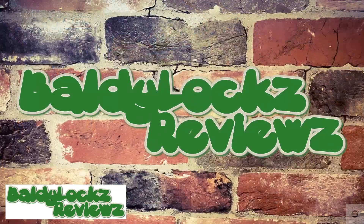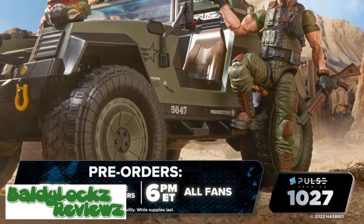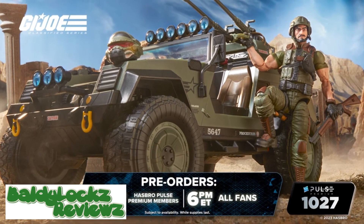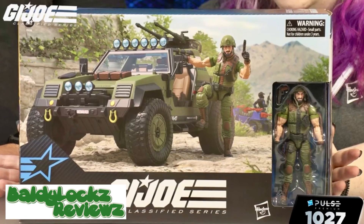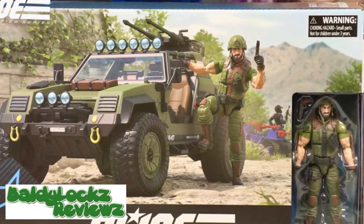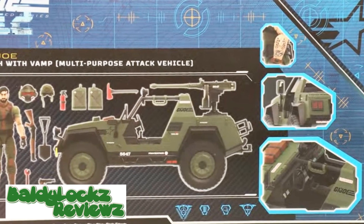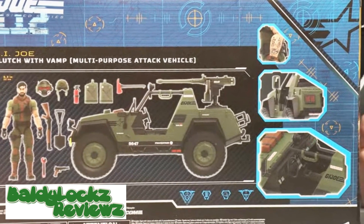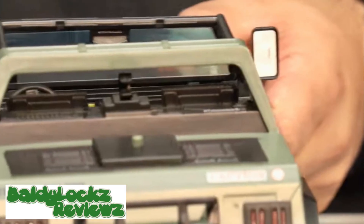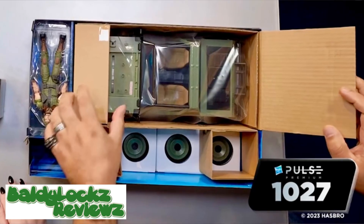Hey neighbors, Baldy Locks reviews — just in: Hasbro has their 10/27 event and we just found out that the VAMP will be released today for pre-order at 5 PM Eastern Standard Time. It is a Hasbro Pulse exclusive. This thing looks amazing — it has suspension, reflective mirrors, a tow hook, rubber tires, and a box engine.